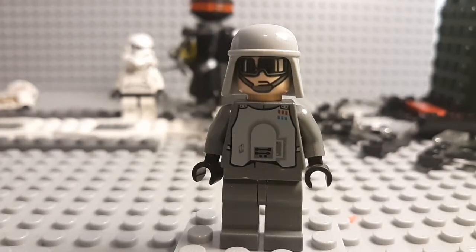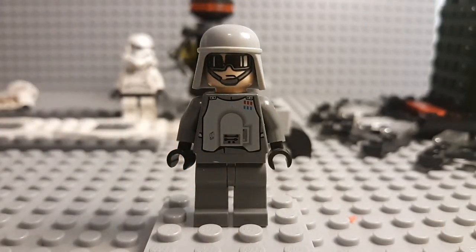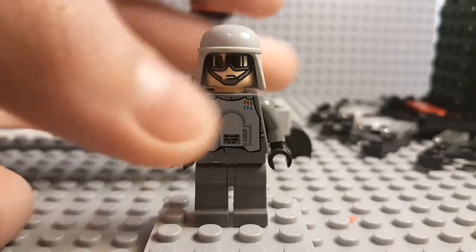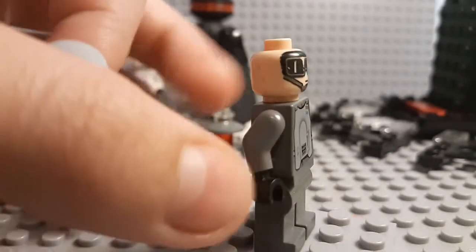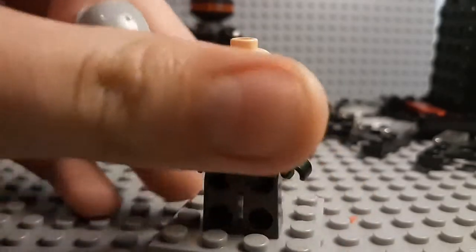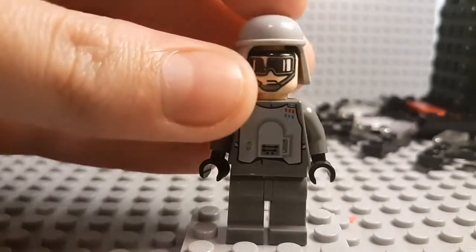At number four, we have an AT-AT pilot, or some sort of Imperial pilot. I got this not too long ago from a friend when trading some minifigures. I can't tell exactly what Lego set it's from, but it has similarities between the pilot of the old AT-ST Walker set — I don't know if it was an individual set or if it came with the old Endor Battle set — and also similarities with the motorized AT-AT from 2005. You can tell this figure's really old; some of the printing's starting to chip off its head where the glasses are. But it's still a pretty nice, simple figure, and it's cool to have in your collection even with the damage marks on the side.